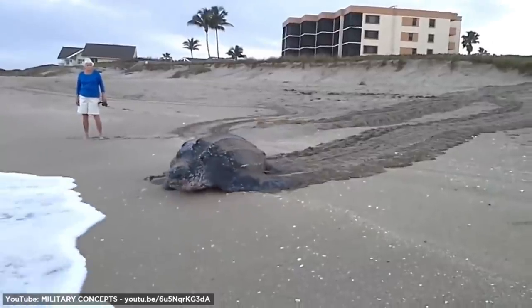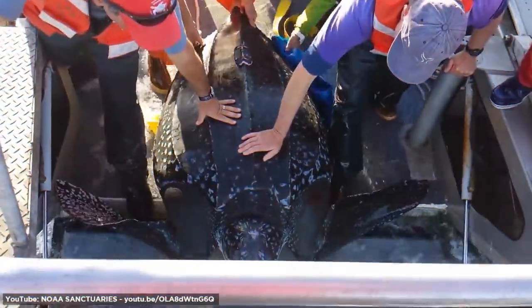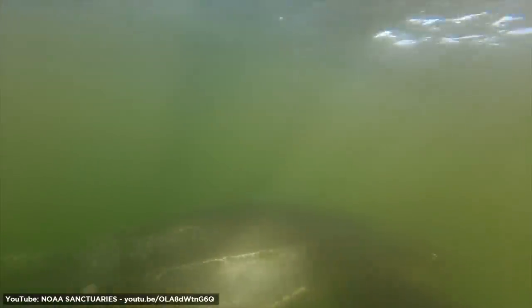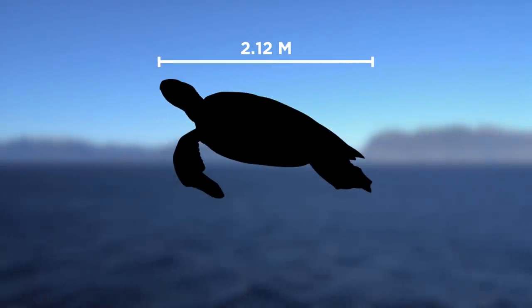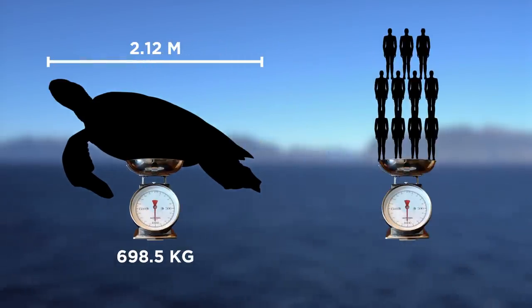Now let me introduce you to the Leatherback Turtle. Much smaller than a ship, but it's the largest of all living turtles. Having an upper shell made of skin and oily flesh instead of the usual bony shell, the Leatherback Turtle can reach a length of 2.12 meters and a weight of 698.5 kilograms — as heavy as 11 adult humans.